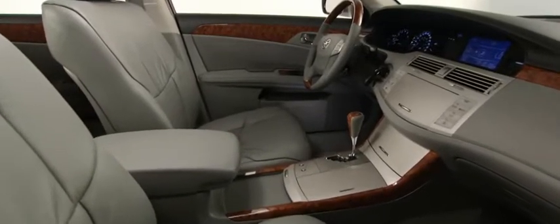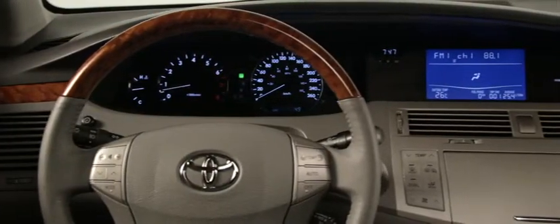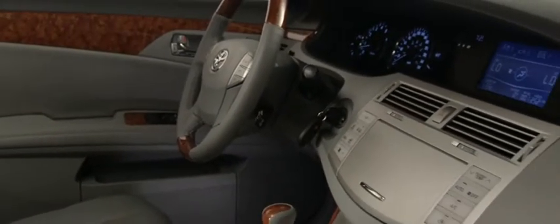Climb into Avalon and you'll think you landed on boardwalk. No matter whether you're going shopping or heading out for some Ontario sightseeing, Avalon brings along serious comfort and convenience. Features which come standard — or should we say raised standards.